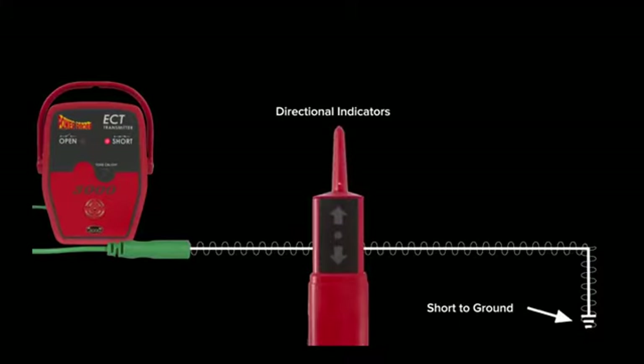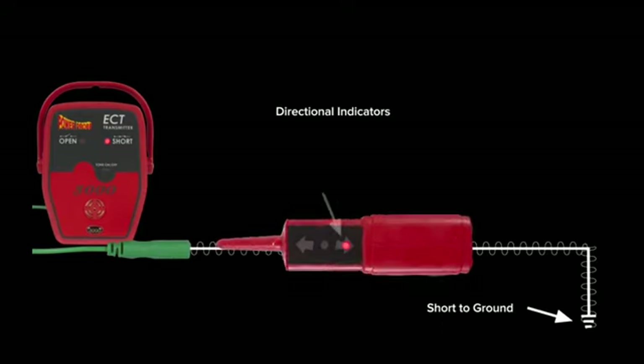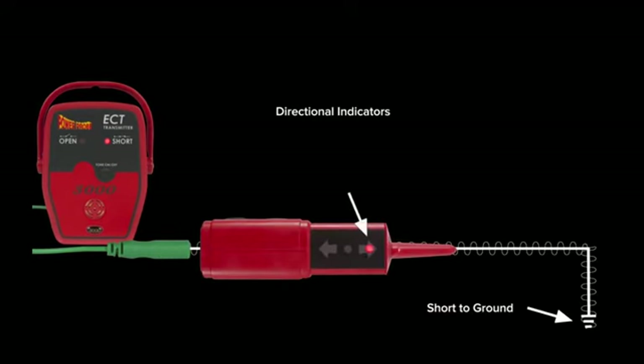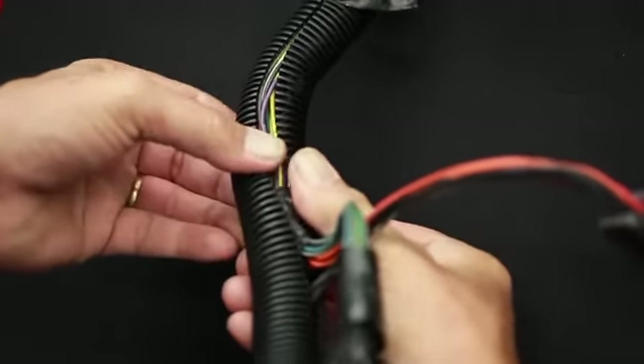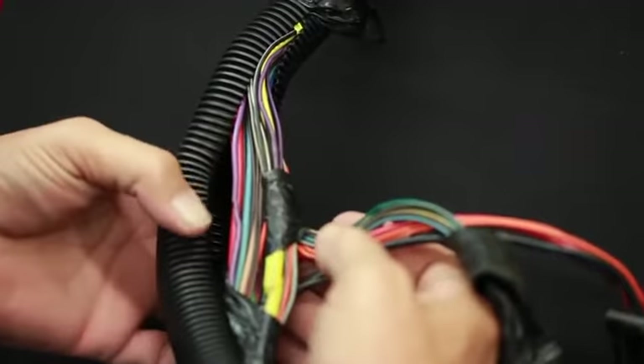When tracing a short circuit, the receiver's directional indicator will show you the way to the fault, whether it's turned in one direction or the other. At the point where you lose the signal is the spot where you can expose the circuit and take a closer look.